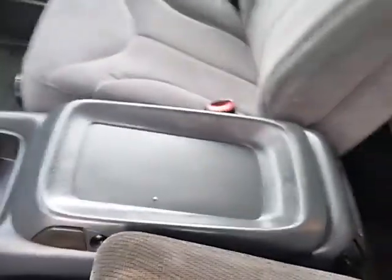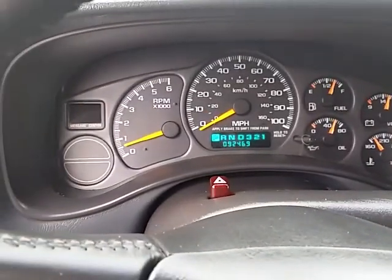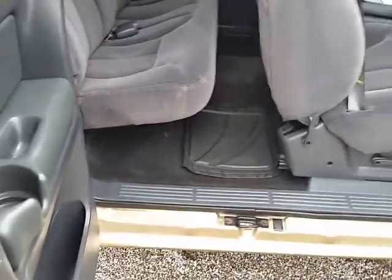Radio and your climate control all work. There are no service lights on or anything.